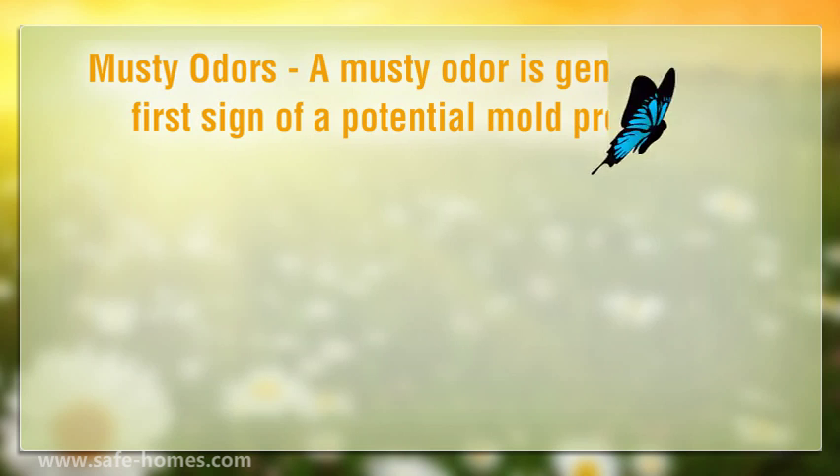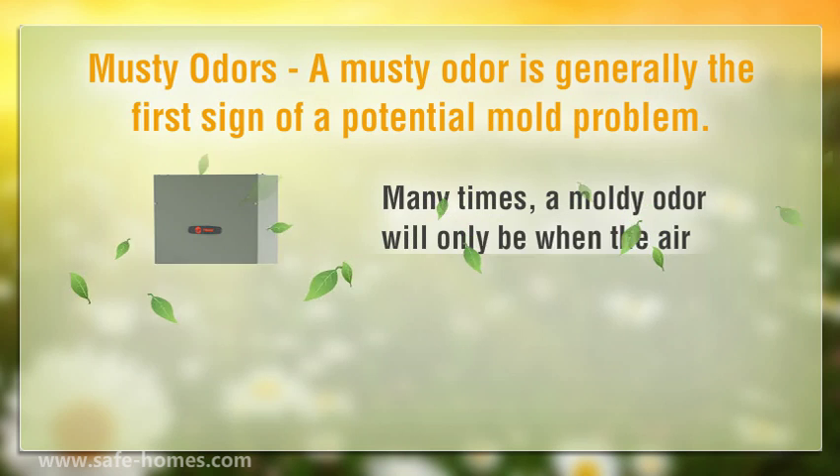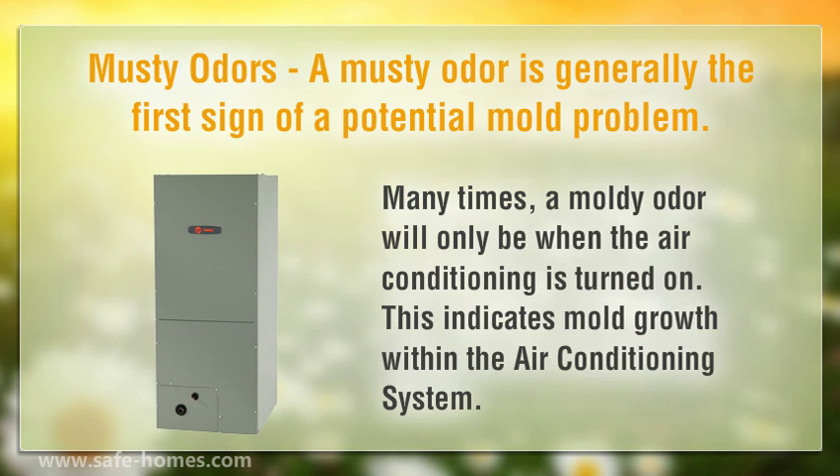Musty odors. A musty odor is generally the first sign of a potential mold problem. Many times, a moldy odor will only appear when the air conditioning is turned on, which indicates mold growth within the air conditioning system.